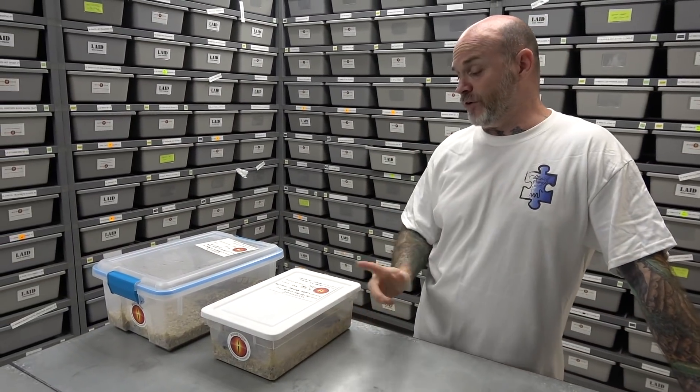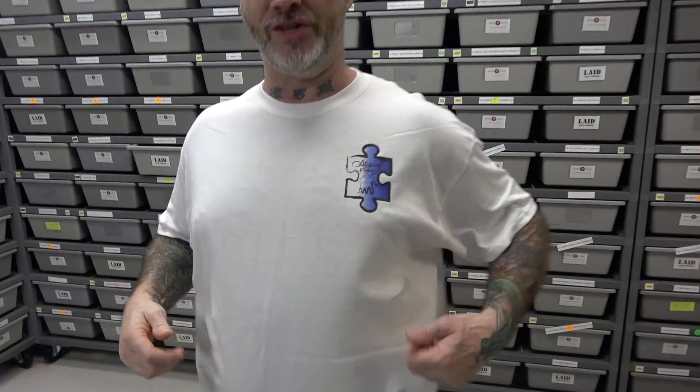Hey everybody, Billy from Mutation Creation. Today's video we're gonna do an update of two clutches. First, before we get into that, I'm gonna give a huge shout out to Atypical Origins.